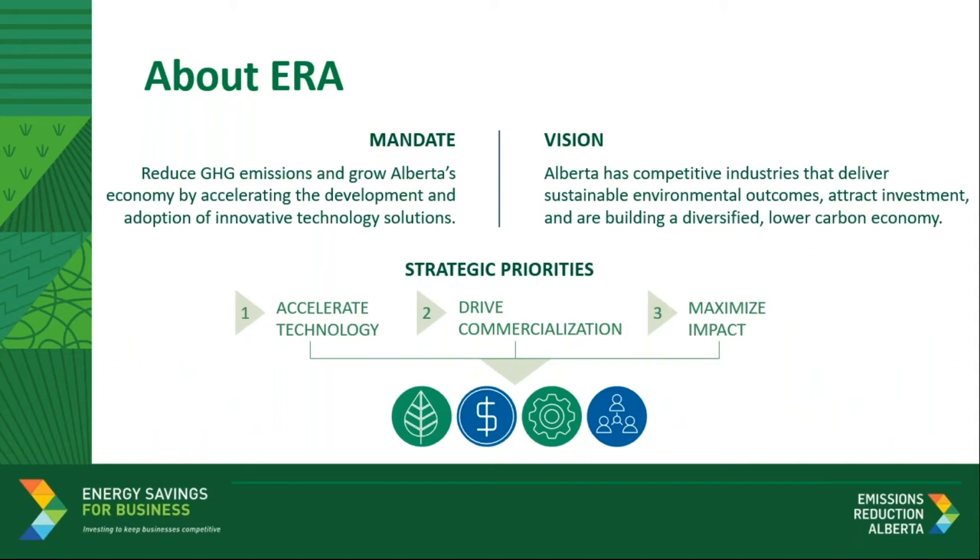Thanks, Portia. Good afternoon, everyone, and thank you for joining us today. Reducing greenhouse gas emissions while supporting the economy benefits everyone. ERA's vision is anchored in the belief that our success is measured in both economic and environmental terms. Emissions Reduction Alberta has been investing in Alberta technologies and companies since 2009 to reduce emissions and grow Alberta's economy. Our investments help innovators develop and demonstrate GHG-reducing technologies that lower costs, improve competitiveness, and accelerate Alberta's transformation towards decarbonization. We have worked across many sectors and have recently broadened our scope with the Energy Savings for Business program.